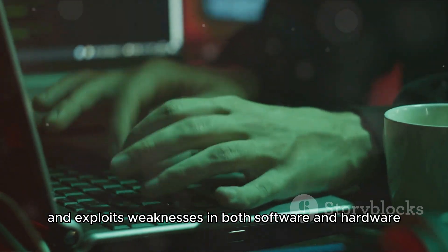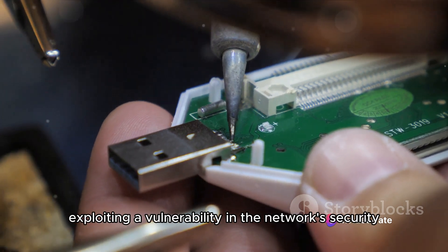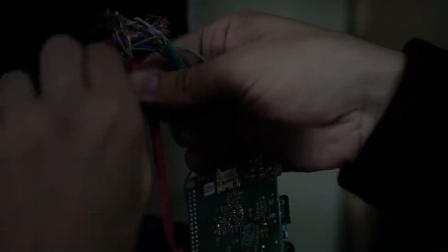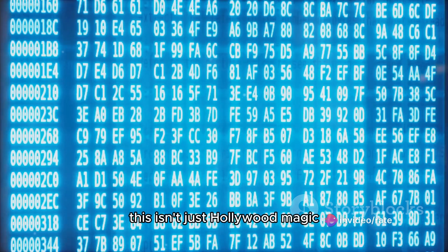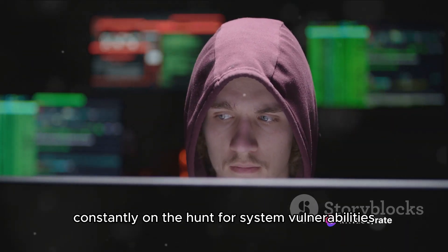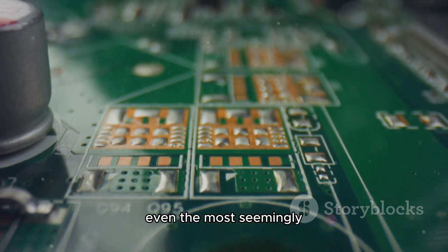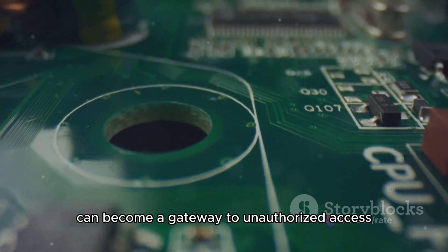In the world of Mr. Robot, Elliot routinely uncovers and exploits weaknesses in both software and hardware. For instance, in Season 1, Elliot uses a Raspberry Pi to manipulate climate control systems, exploiting a vulnerability in the network's security. This isn't just Hollywood magic — these are real-world techniques that hackers employ to gain unauthorized access. Similar exploits happen every day in the real world. Hackers are constantly on the hunt for system vulnerabilities and once found, they can wreak havoc. This underscores the importance of regular system updates and robust cyber security measures. Without these in place, even the most seemingly secure system can be picked apart. In the hands of a skilled hacker like Elliot, even the smallest system vulnerability can become a gateway to unauthorized access.